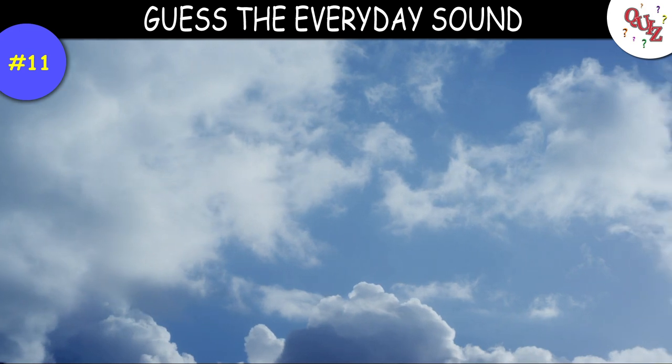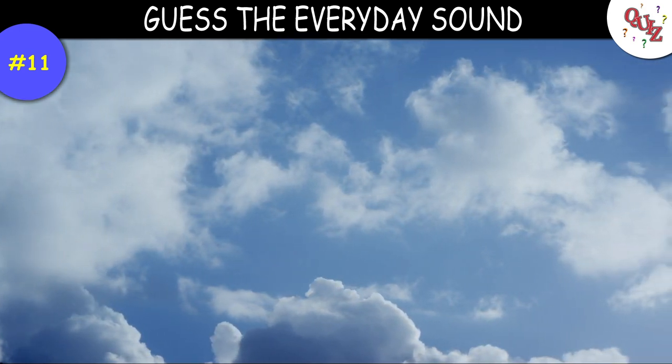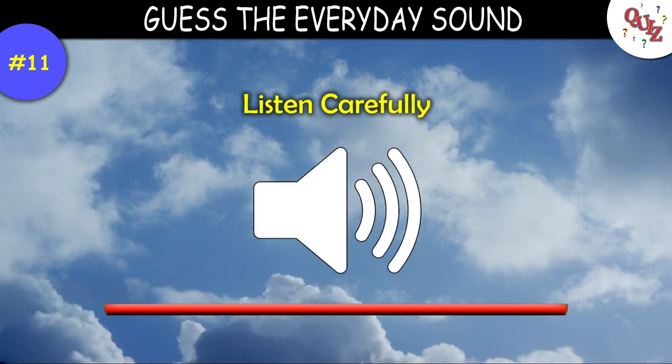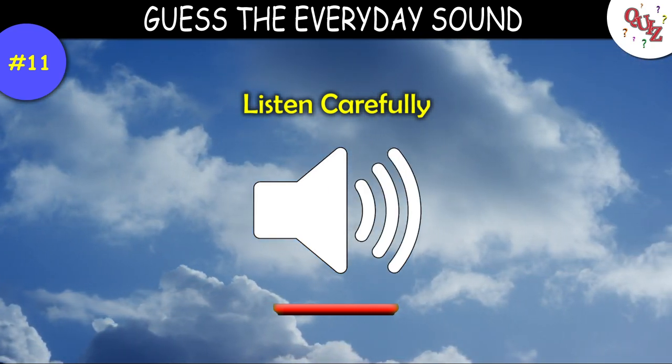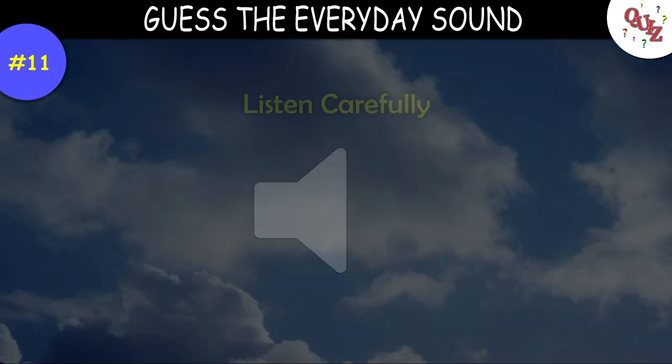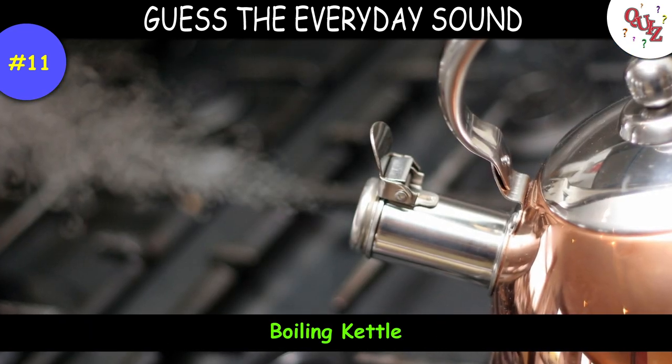Question 11. Tell me what you think this is — listen close. Times up — the answer is a boiling kettle.